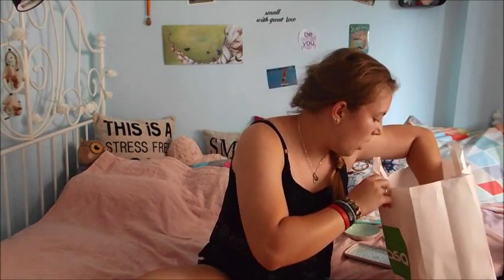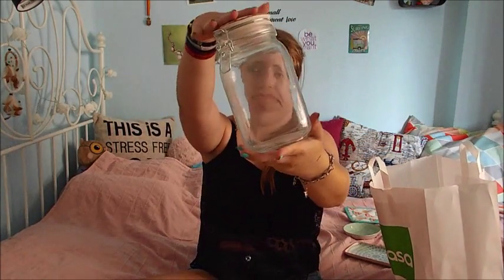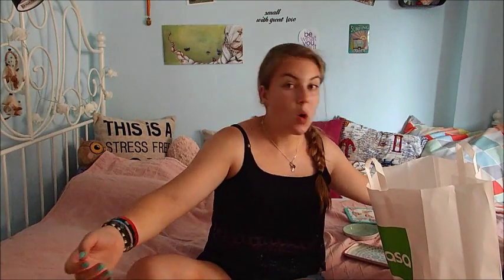Last but not least, I bought this big glass jar with a porcelain lid that says 'Enjoy your life homemade,' which I thought was really cute to put sweets, cookies, spaghetti, or pasta in — just to put on the counter in my kitchen. So those are the things I bought at Casa. I just quickly went in to buy one thing and ended up buying like ten things.